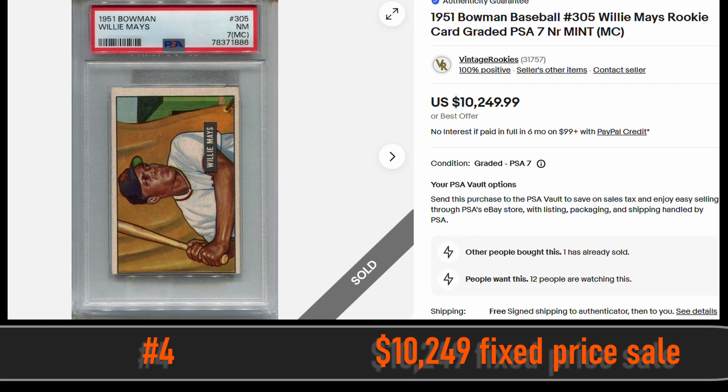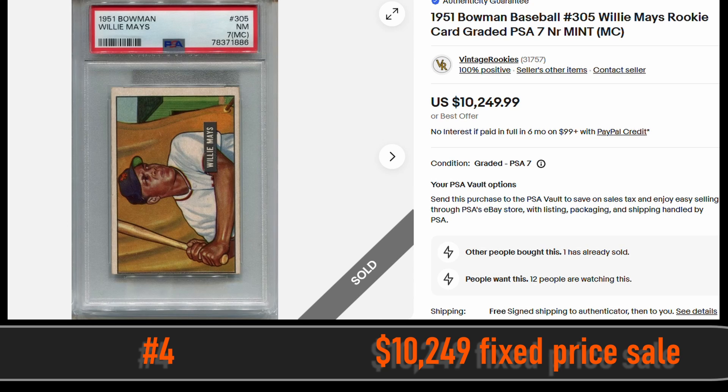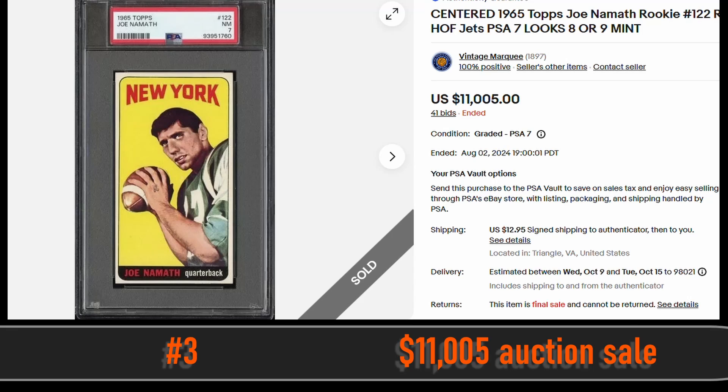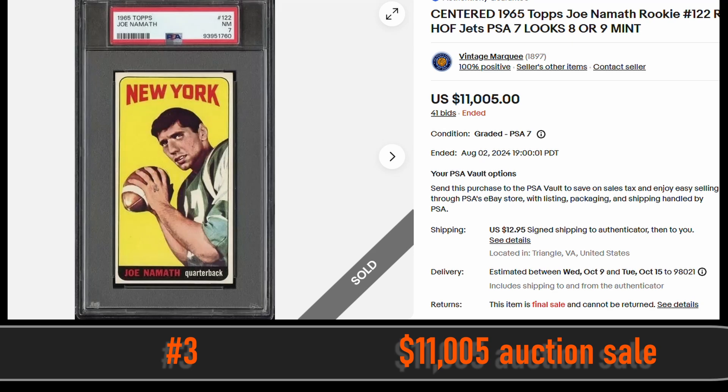At number 4, we have the 1951 Bowman Willie Mays Rookie Card graded a PSA 7, selling for a fixed price of $10,249.99. At number 3, we have the 1965 Topps Joe Namath Rookie Card. This card is in a PSA 7 and sold via eBay auction for $11,005.